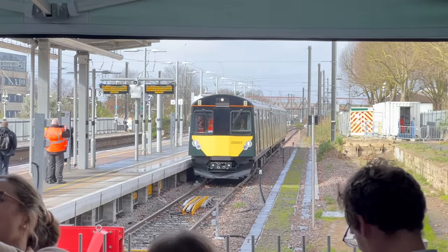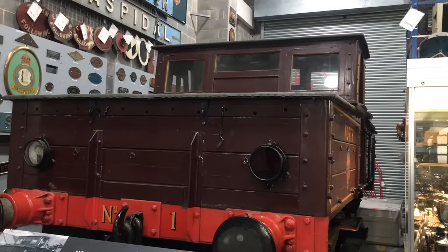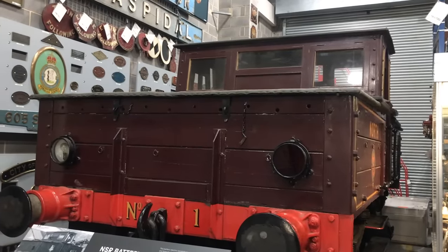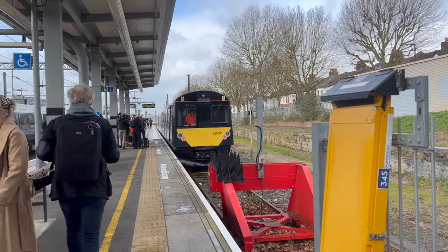What makes this train special is that it's battery-powered. Battery-powered trains are not a new concept — this one was built in 1917, for instance — but battery technology has come on a long way, and the latest innovations could potentially revolutionise branch lines all over the world.